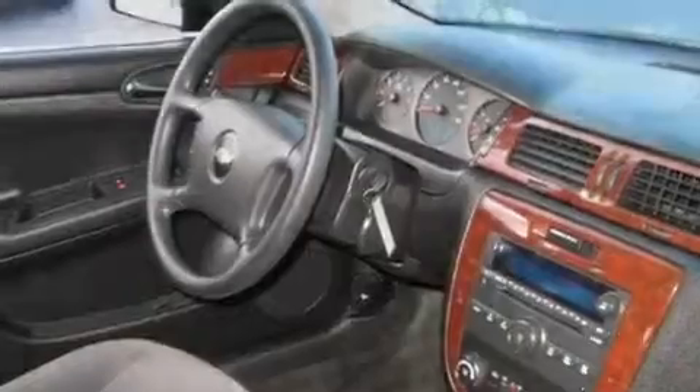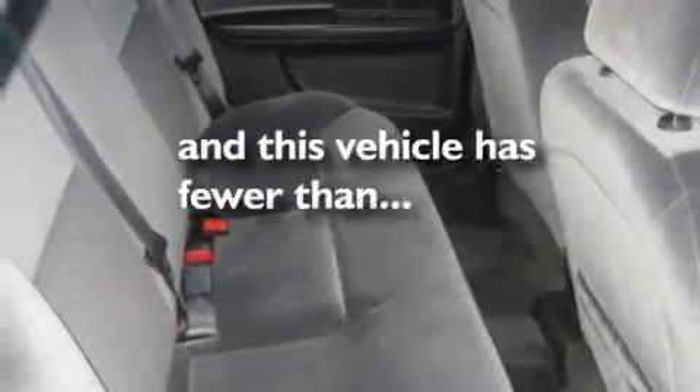It also has an anti-lock braking system, a rear window defroster, and this vehicle has fewer than 34,000 miles on the odometer.